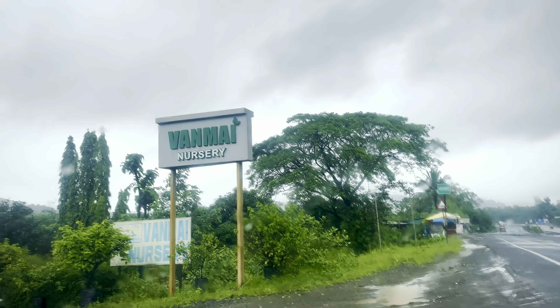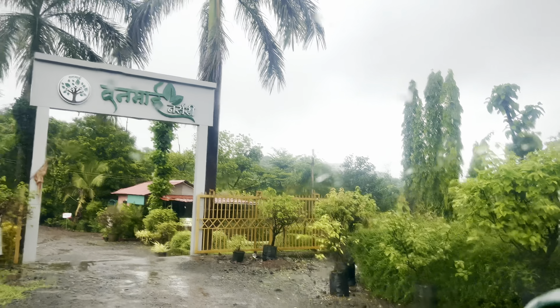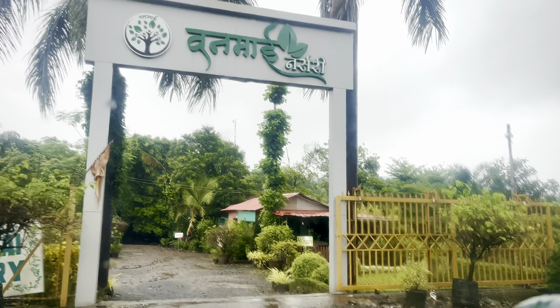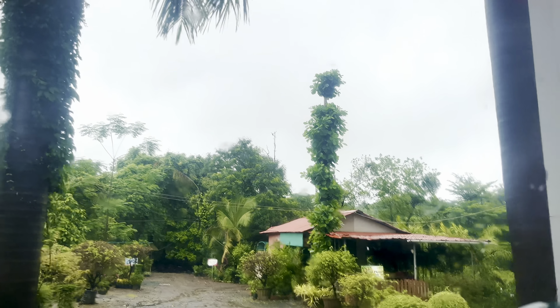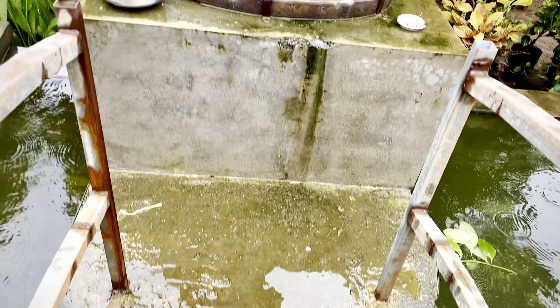Nested amidst the lush greenery of Karnada lies a hidden gem that every plant enthusiast dreams of — One Mai Nursery. Hello everyone, I am Plant Girl and welcome back to my channel. I am thrilled to take you on a journey to this botanical paradise.